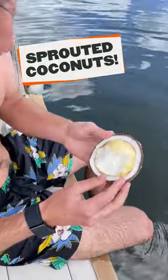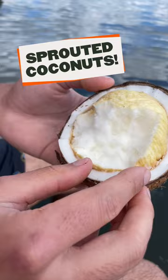Taiza, what are you eating? So we have a sprouted coconut here, which I had never tried before. It's super interesting.